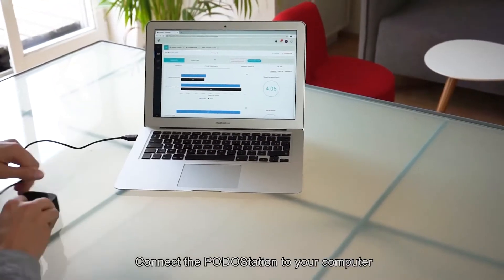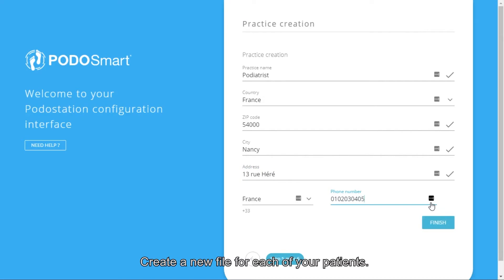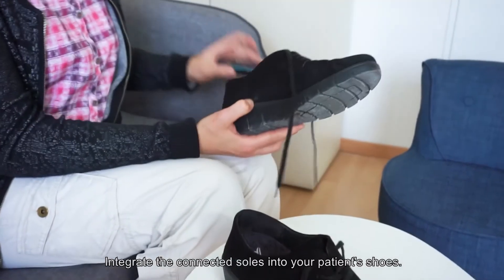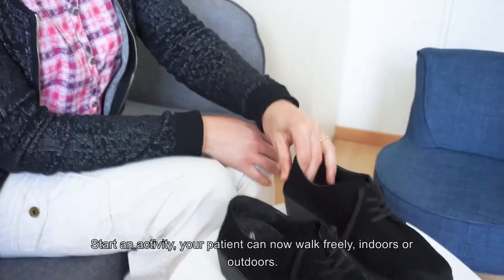Connect the Podostation to a power outlet or a computer and log in to the dedicated web interface. Create a new file for each of your patients. Integrate the connected soles into your patient's shoes. Start an activity — your patient can now walk freely indoors or outdoors.